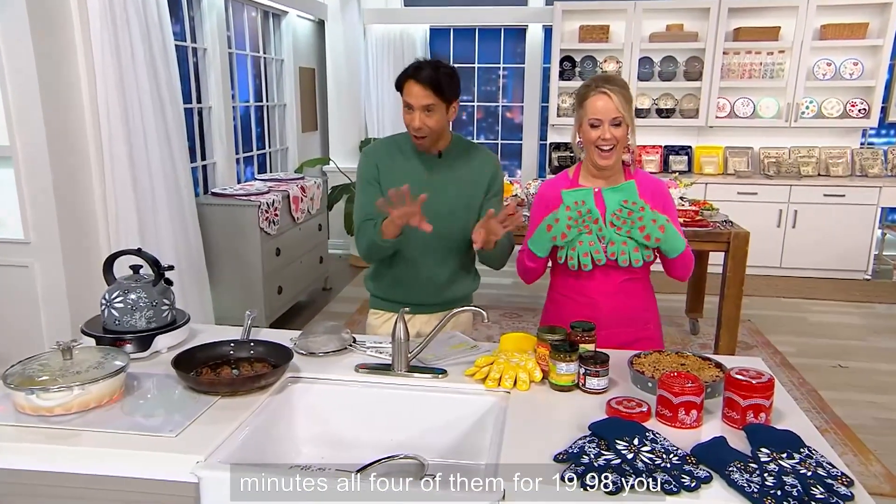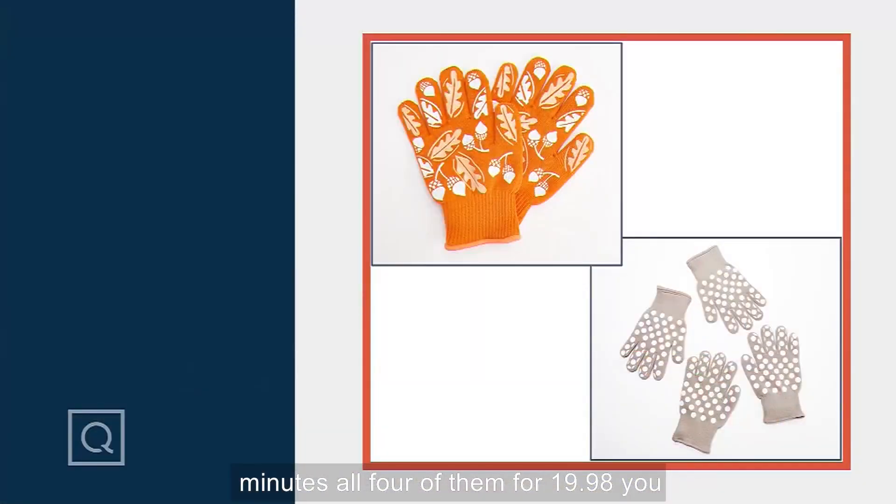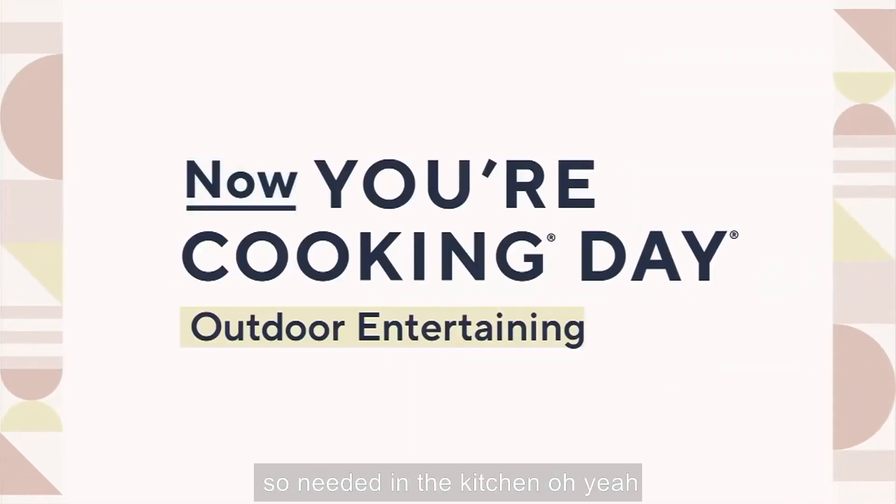All four mitts for $19.98. You cannot beat that — and five easy payments of $4. Absolutely adorable and so needed in the kitchen.